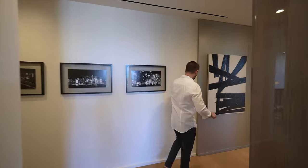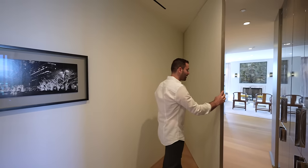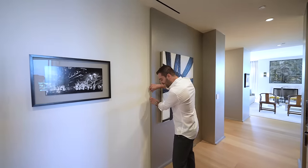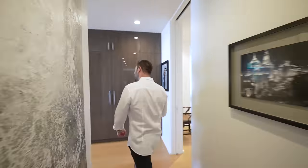One more detail I want to point out: there's actually a door here that seals off this hallway so you can keep the family room a little bit more private. Really nice detail. And continuing our tour, this hallway leads us to the kitchen.